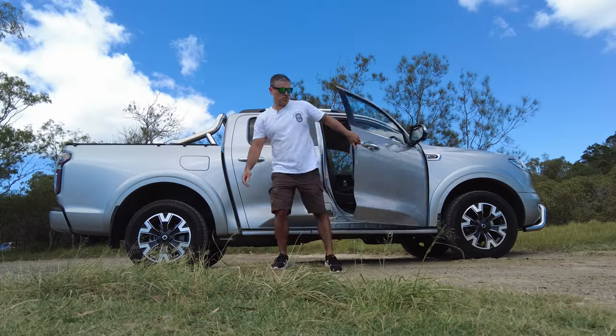A few months ago I bought this Chinese ute for about $38,000 — or was it $39? I can't remember. It was under $40,000, and I've owned it now for about two months, which kind of makes me a bit of an expert on Chinese utes.